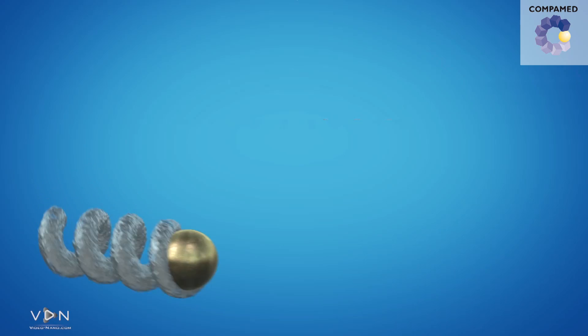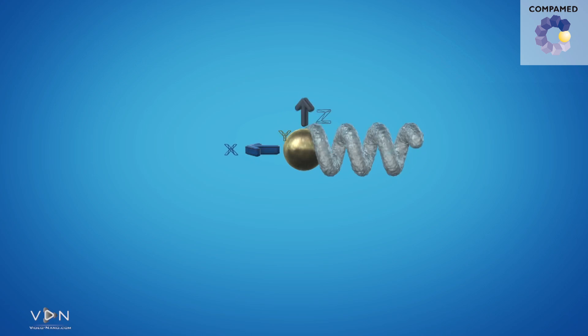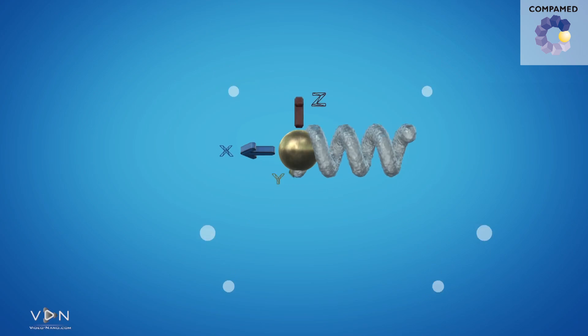For the nano-propellers, we employ a rotating magnetic field. The rotating magnetic field causes the nano-propeller to rotate, and because of its helical structure, it couples the rotational motion to translational motion — so it moves forward.